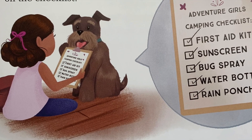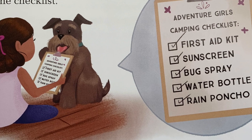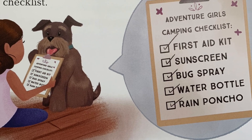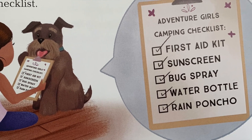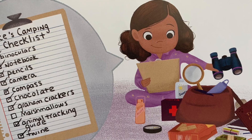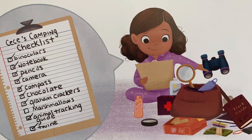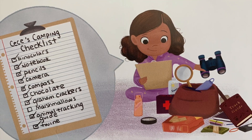Cece packed everything on her list: first aid kit, sunscreen, bug spray, water bottle, rain poncho. Then she remembered what her science teacher, Miss Curie, said: real scientists are always prepared. So Cece packed a few extra things, just in case.